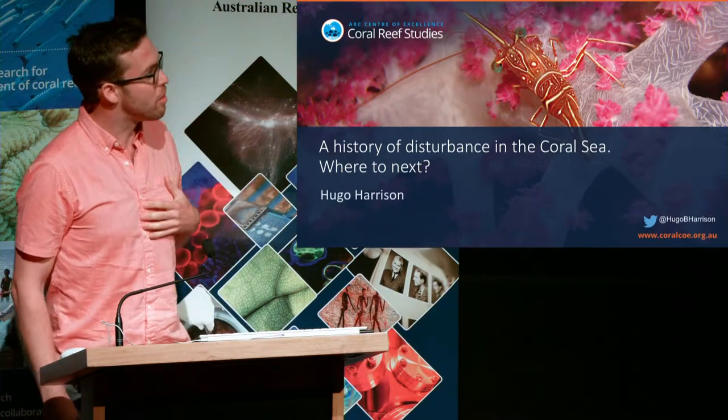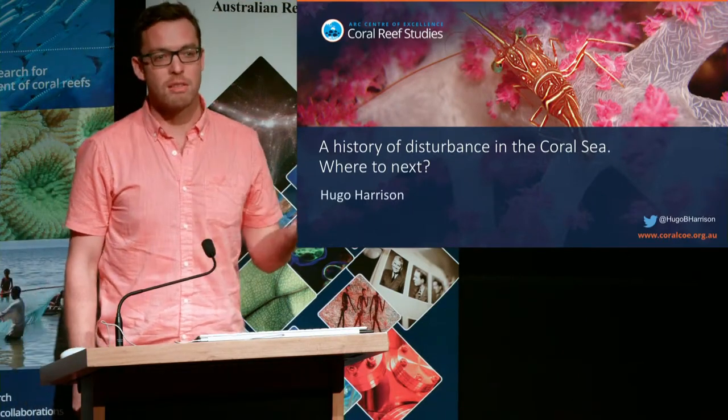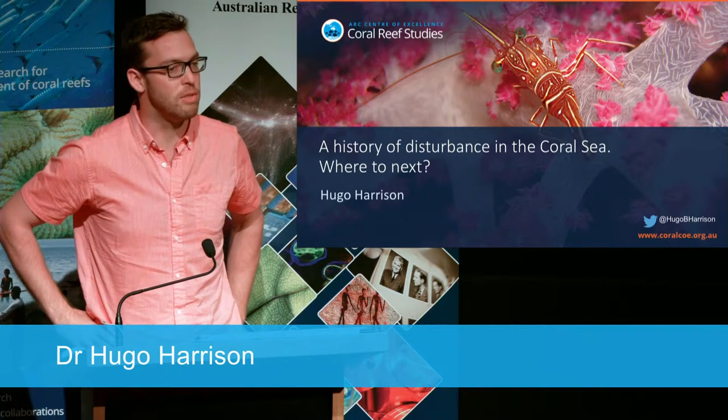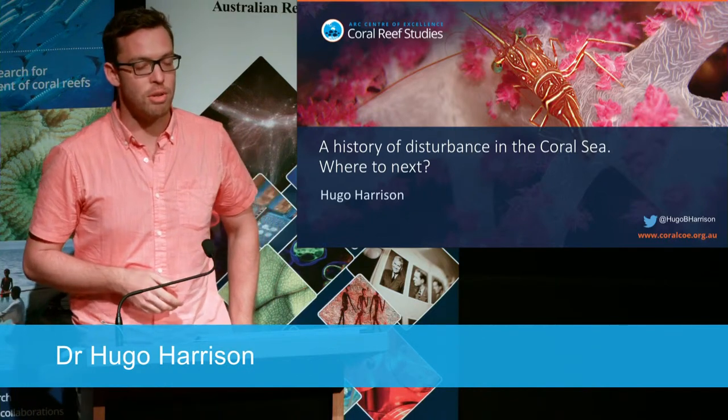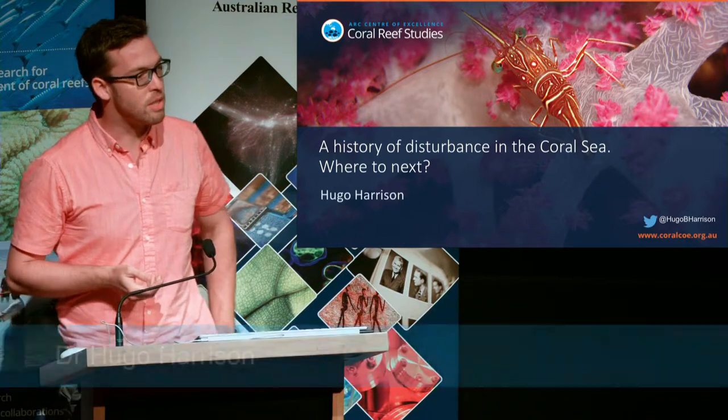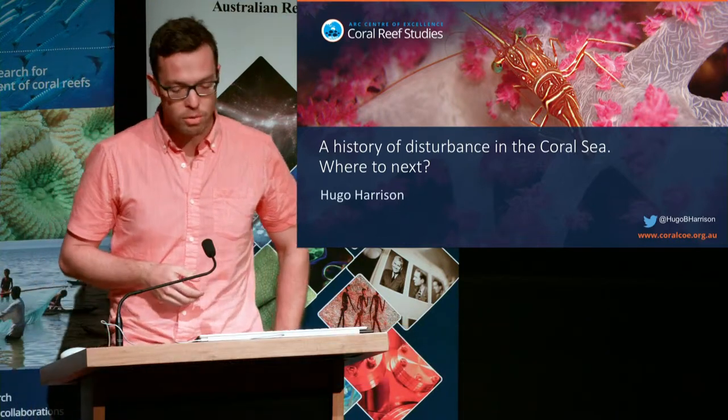I'll continue on the theme of the Coral Sea. Over the last couple of years, I've had the opportunity to visit some of Australia's most remote and isolated coral reefs — the coral reefs to the east of the Great Barrier Reef in the Coral Sea.